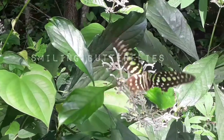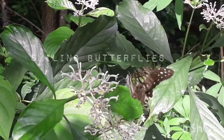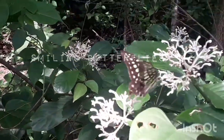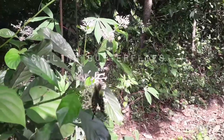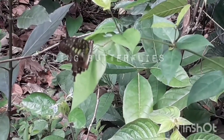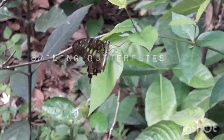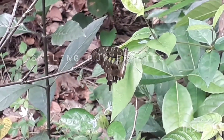The tailed jay is a predominantly green and black tropical butterfly that belongs to the swallowtail family. The butterfly is also called the green spotted triangle, tailed green jay, or green triangle. The tailed jay has apple green spots of various sizes on a black background.